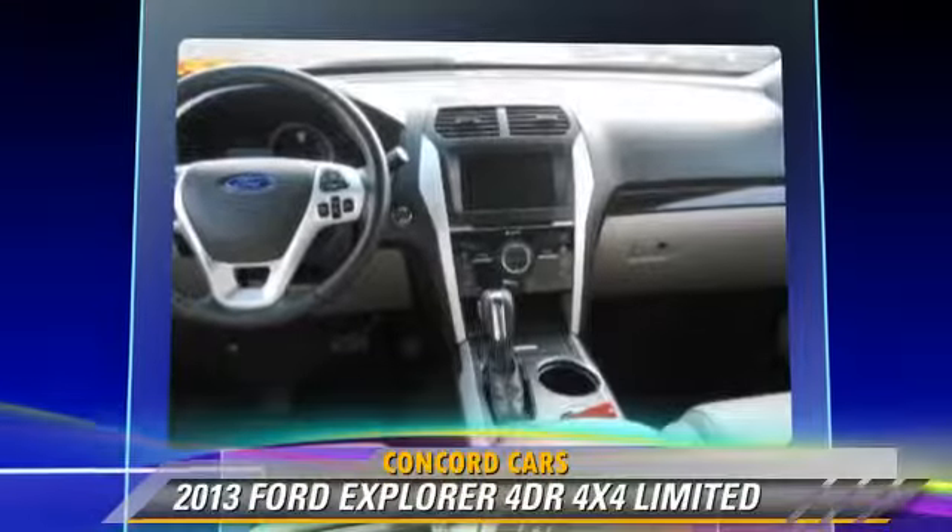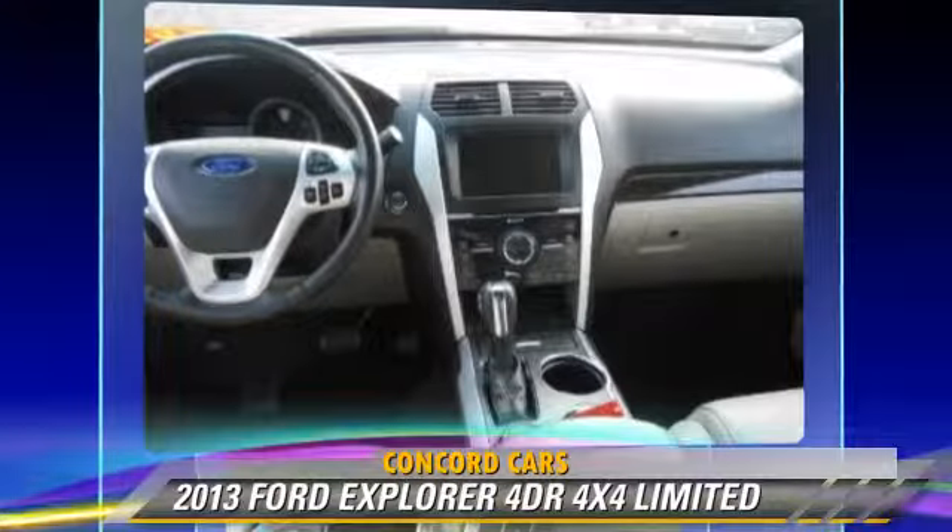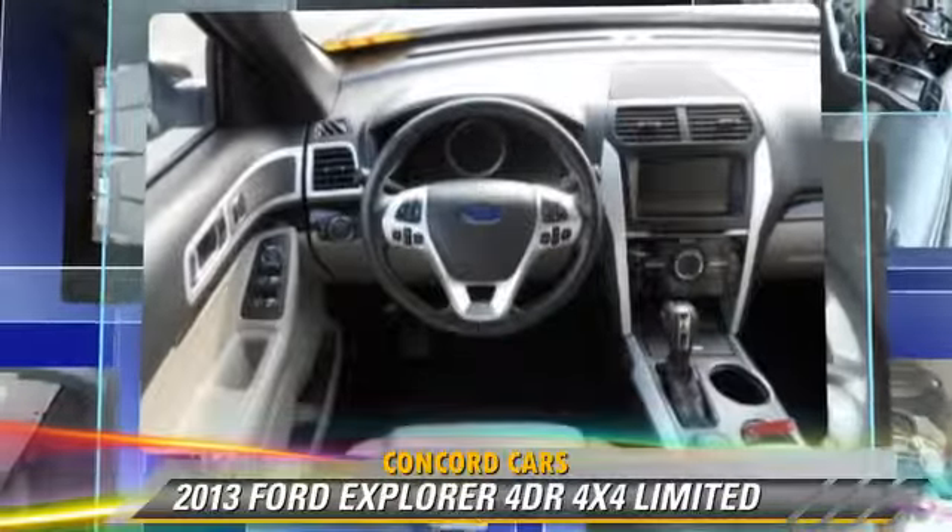Comfort and convenience features include satellite radio, third-row seating, heated seats, and a CD player with MP3.